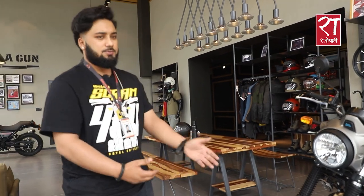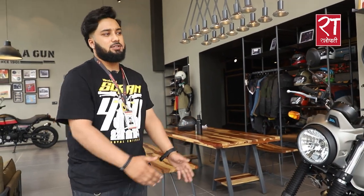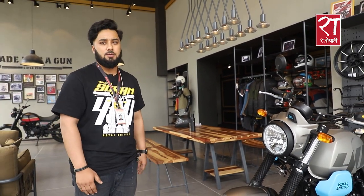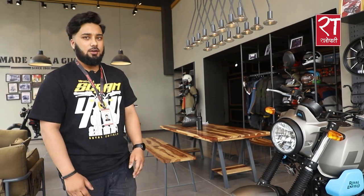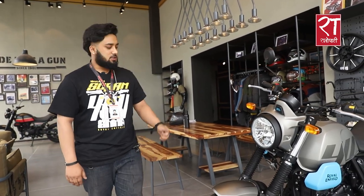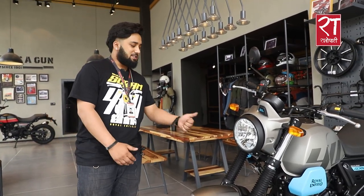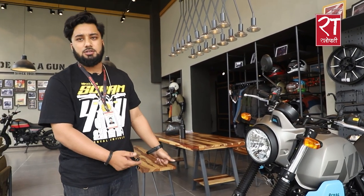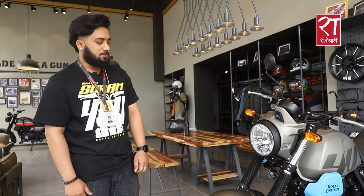Now we have our second model. We have been building this for city riding, touring, and off-roading. This is the Meteor 411. The engine is a 411cc engine producing 32Nm of torque and 24.2bhp.